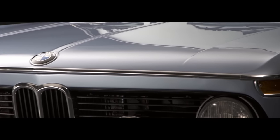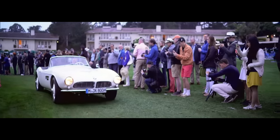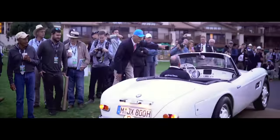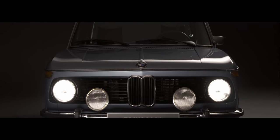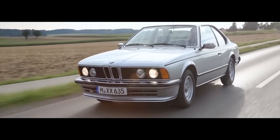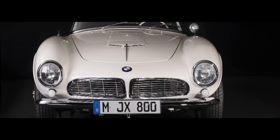Over the years, BMW has been responsible for some truly beautiful cars. At its best, BMW's design language is purposeful but not showy. Eye-catching, yet understated. A great BMW just looks right.